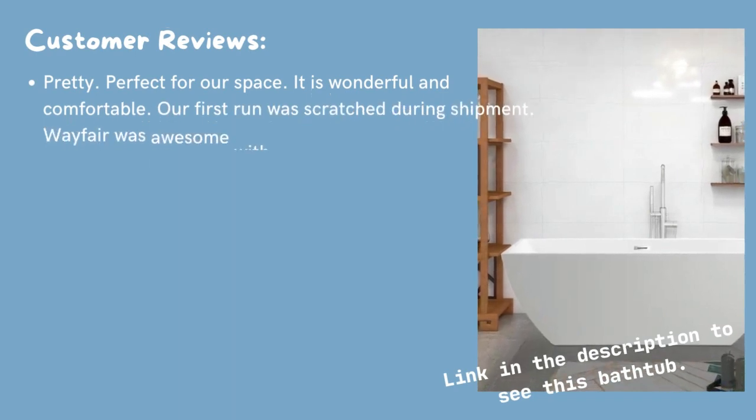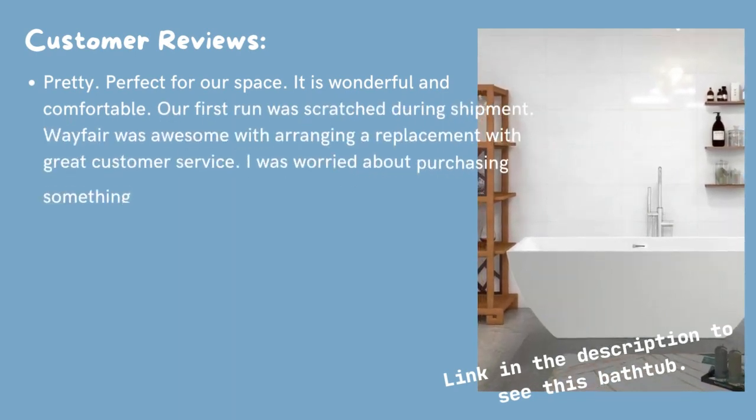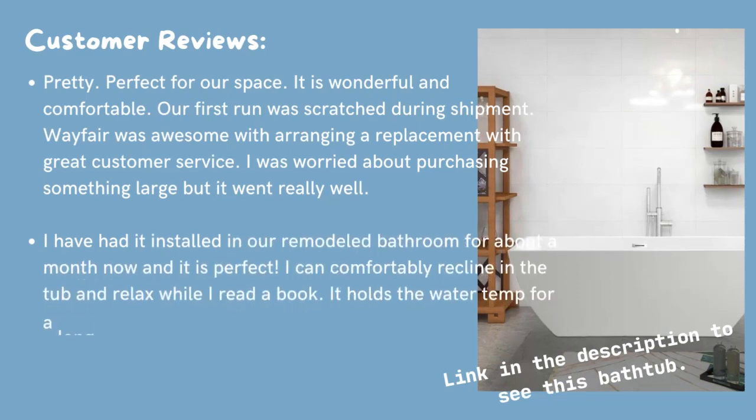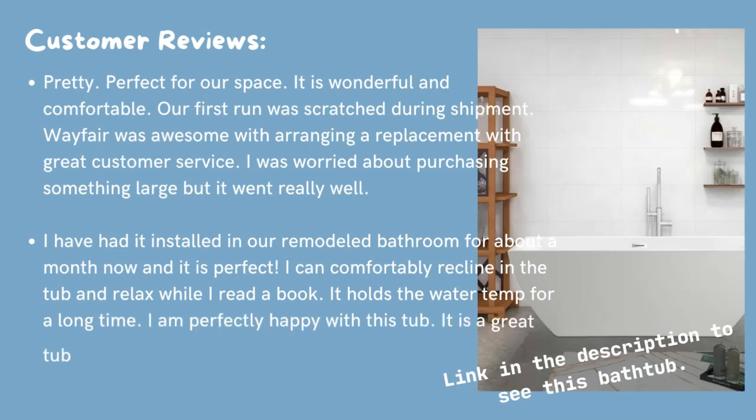Customer reviews. Pretty. Perfect for our space. It is wonderful and comfortable. Our first run was scratched during shipment. Wayfair was awesome with arranging a replacement with great customer service. I was worried about purchasing something large, but it went really well.